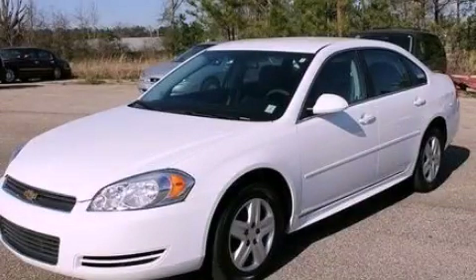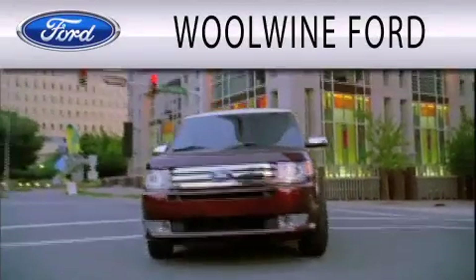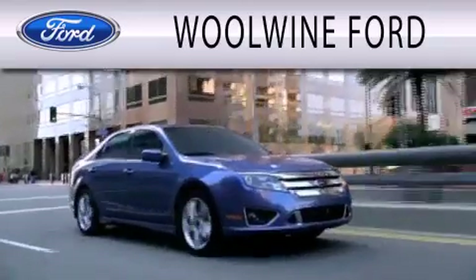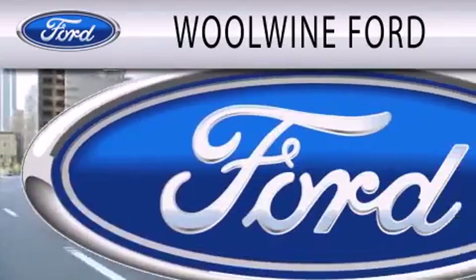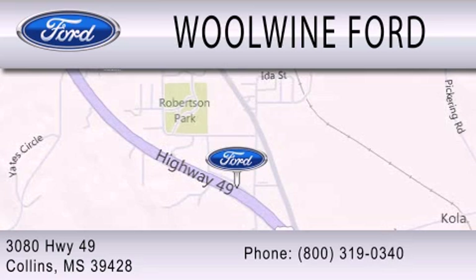Call now to find out how you can own this breathtaking vehicle. Woolwine Ford is dedicated to doing everything possible to ensure that the experience you have selecting your next vehicle is as pleasant as possible. We are located at 3080 Highway 49 in Collins.